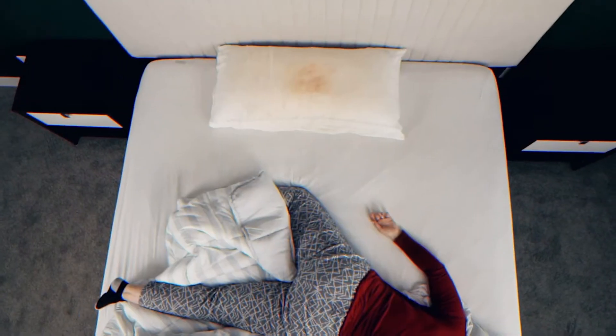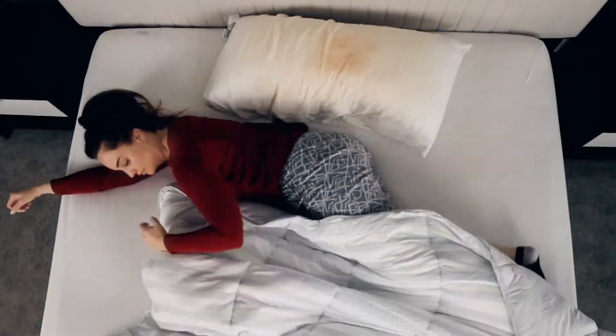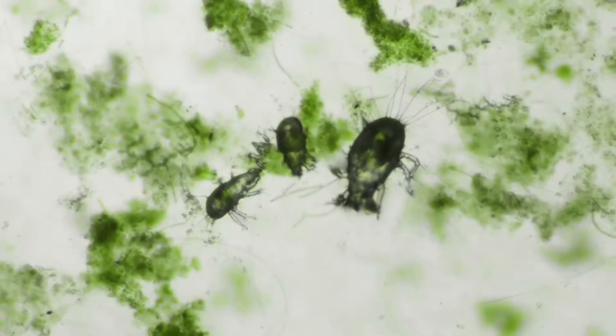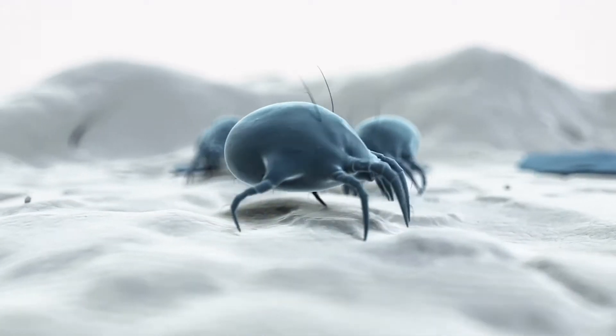Tired of your ordinary pillow with no support? You toss and turn all night, leaving you frustrated and exhausted. Plus, it absorbs all your sweat and is a breeding ground for all sorts of bacteria, mold, dust mites, and allergens.